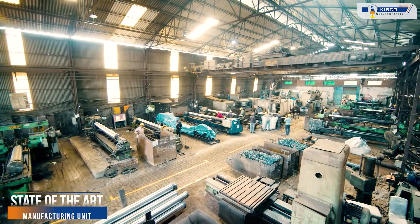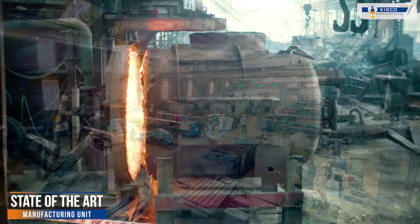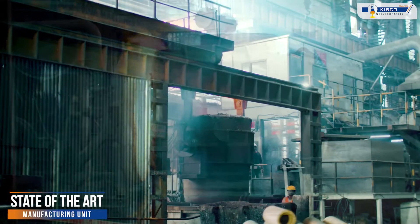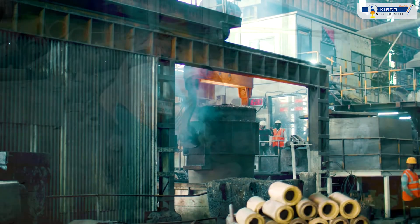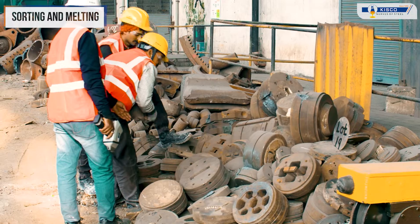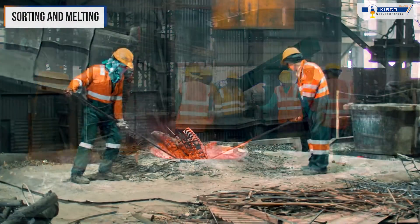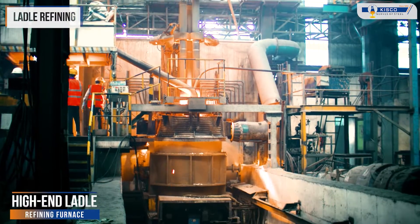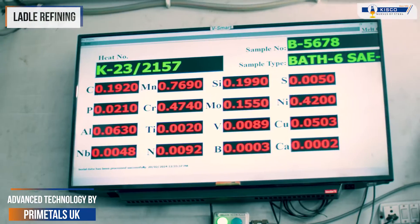Let's dive into our manufacturing process, where every step is a testament to our commitment to excellence and innovation. Our journey begins with the careful selection of scrap and alloys and melting them in our furnaces. It is followed by ladle refining with advanced regulation technology by Prime Metals UK.